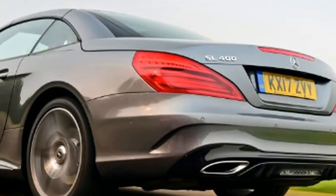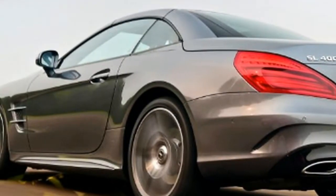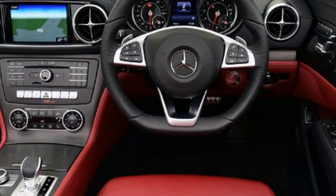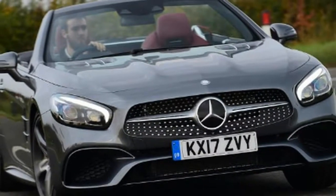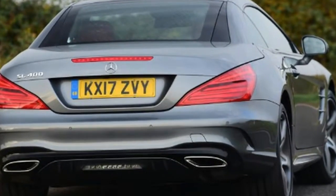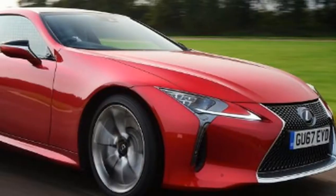Aside from the stunning LFA, Lexus's performance coupes have always majored on looks and fallen short when it comes to dynamic performance. But with the LC, the Japanese brand is hoping to change things. We're testing the LC 500 Hybrid model here, which aims to balance head-turning style with electrically-assisted performance and, as a result of the hybrid system, respectable fuel efficiency too.